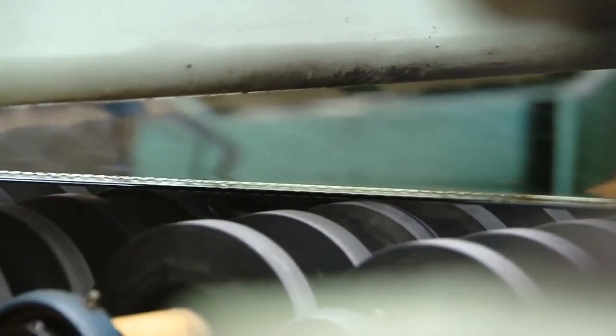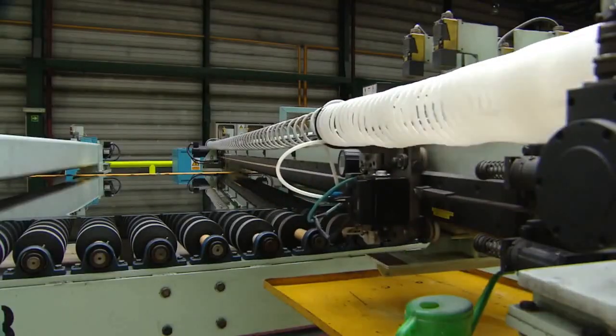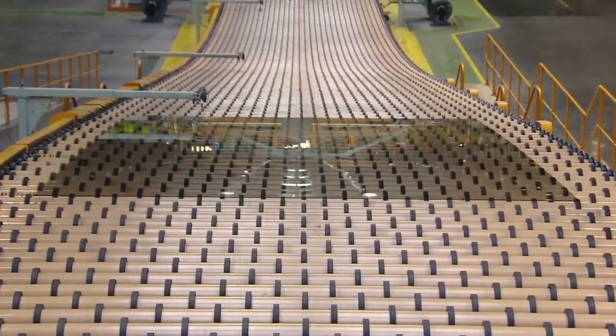Once stiff enough, the glass is rolled into cooling ovens and then cut by diamond blades that slide across the surface. The glass is inspected for tiny defects and bubbles by a unique automated scanning process that rejects anything not meeting specification.